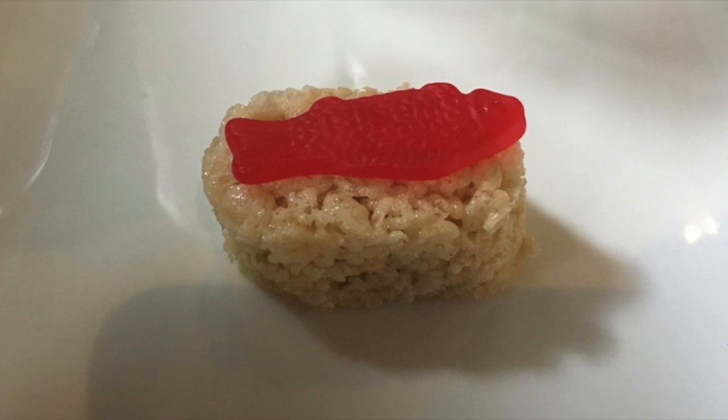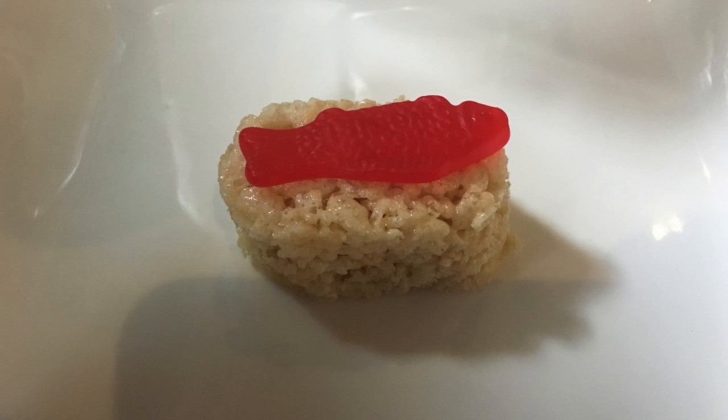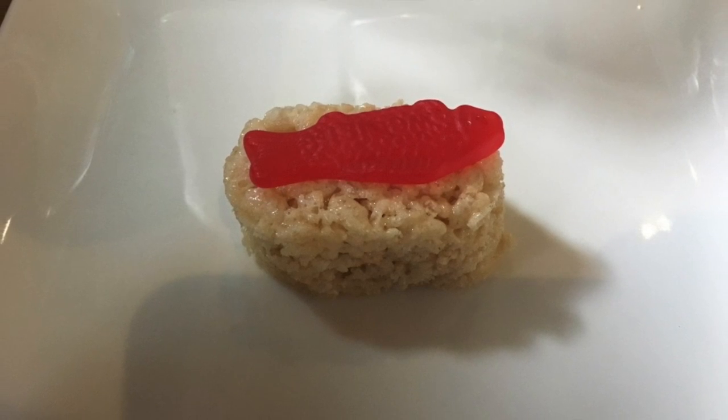This was a little treat for my kids, Brayden and Evelyn. This is just a Rice Krispie Treat with a little jellyfish.